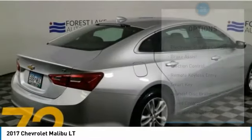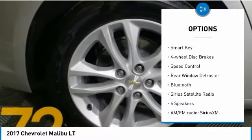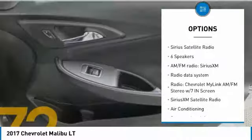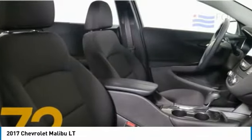Here are some of this vehicle's great options: electronic stability control, brake assist, traction control, remote keyless entry, smart key, four-wheel disc brakes, speed control, rear window defroster, Bluetooth, Sirius satellite radio.